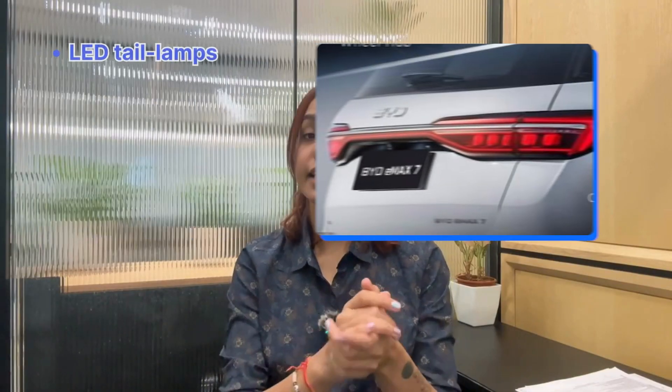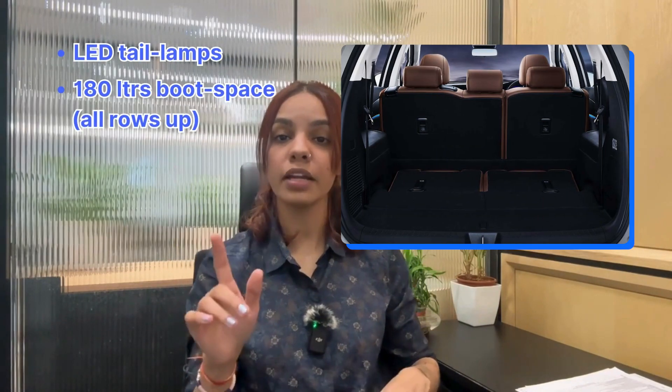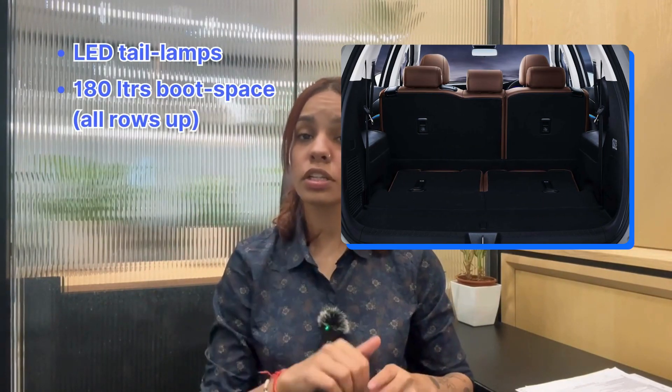Moving to the rear part, there are LED tail lamps. And since we are talking about the rear, let's talk about the boot space. 180 litres of boot space is what you get with all the rows up. Fold down the last row and you get 580 litres of boot space.